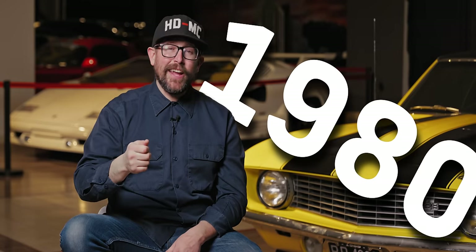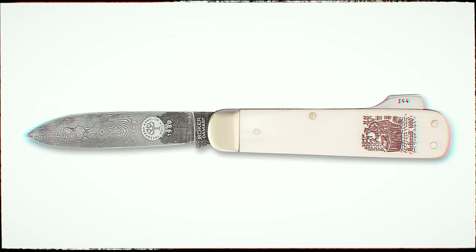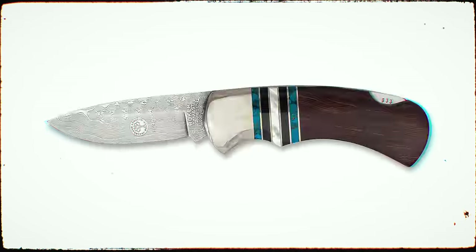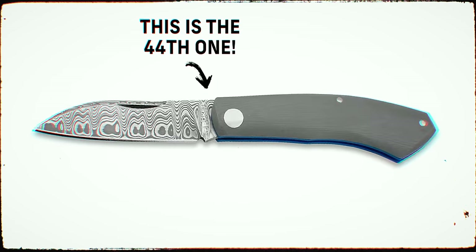Fast forward a few centuries to 1980, and Boker was ready to add another notch to their knife innovation belt by being the first production company to put a Damascus blade on a pocket knife. This kicked off Boker's and the knife industry's regular integration of Damascus blades on pocket knives, as well as Boker's annual Damascus knife program that creates a special edition Damascus knife limited to only 999 units globally.